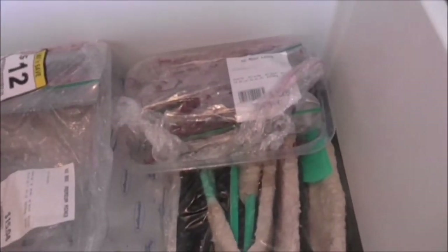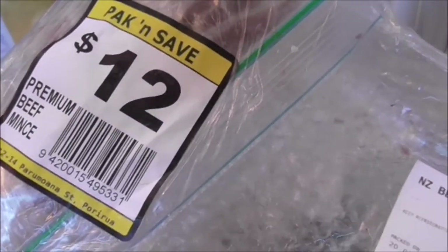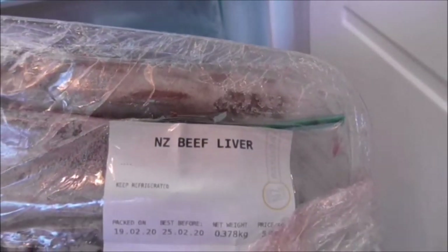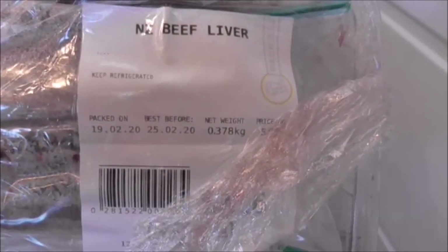There's mince — ground beef as it's called in America — bought on special for 12 bucks. I'm also trying beef liver; I usually have lamb's liver but lamb's liver is quite granular. Beef liver should be less granular in taste. Again, it's all split up into meal-size quantities before freezing.